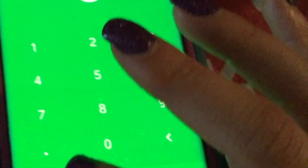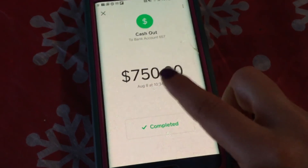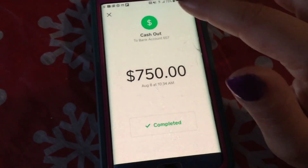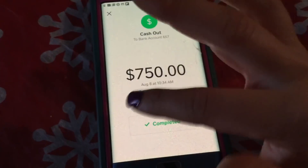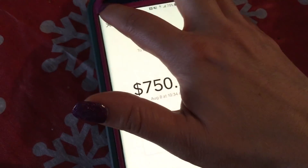You can also see Cash Out. I cashed out the $7.50 she gave me to my bank account. It shows she paid me at around 10:32, and about two minutes later I got the notification, so I was able to send it to my bank account right away and had it in my bank account the very next day.